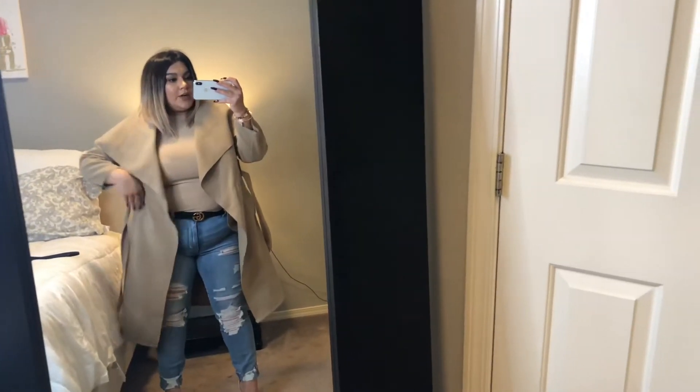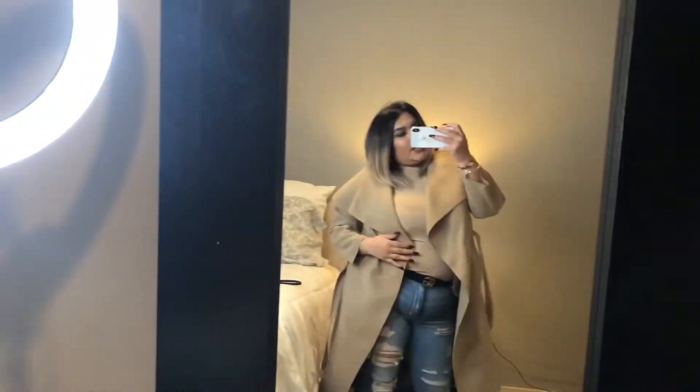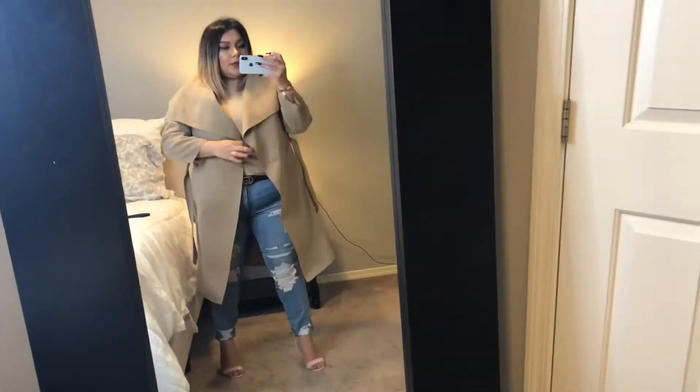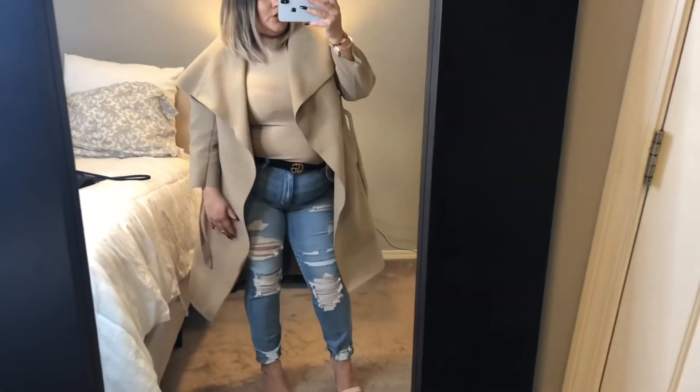I couldn't wait to try on the waterfall jacket. This is what it looks like. You can most certainly wear it zipped up or tied up. I personally wouldn't tie it up — I just like that loose, flowy look to it.